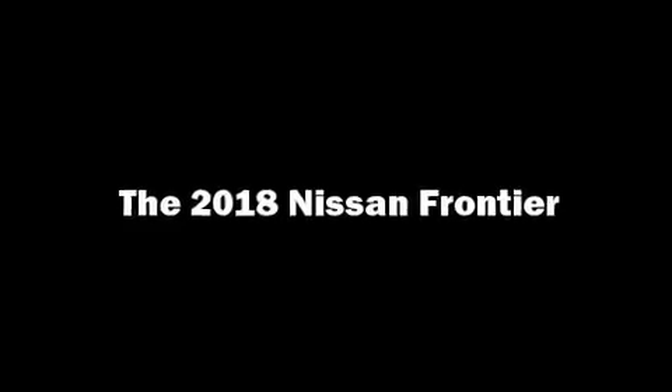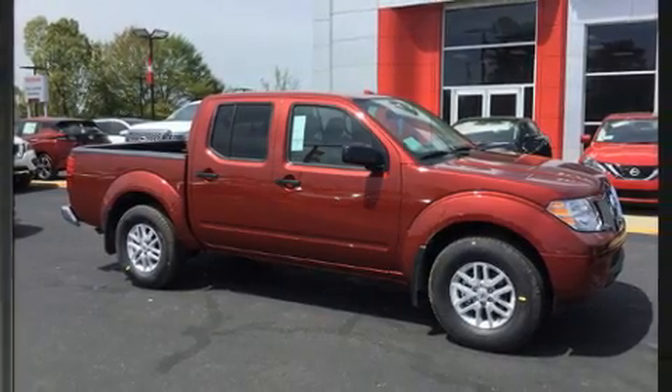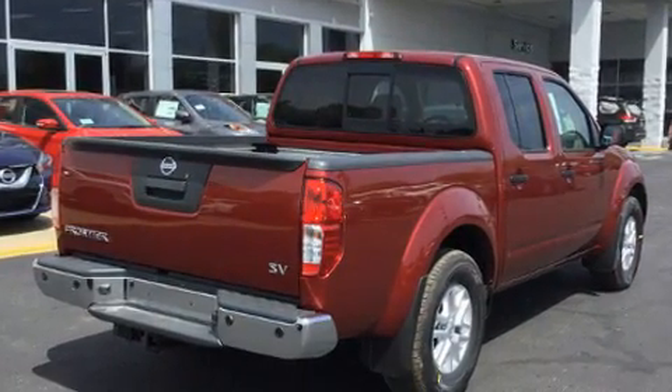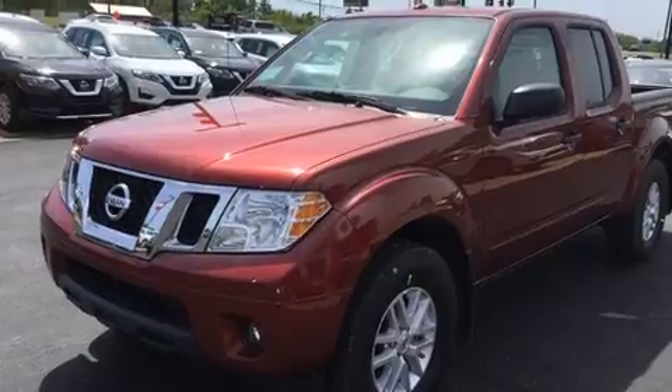You can expect a lot from the 2018 Nissan Frontier. This four-door, five-passenger truck will allow you to take command of the road with confidence. It features an automatic transmission, rear-wheel drive, and a four-liter six-cylinder engine.